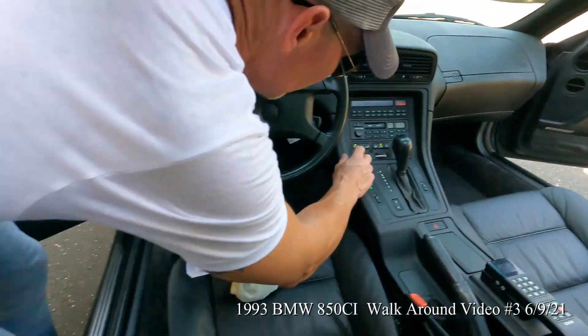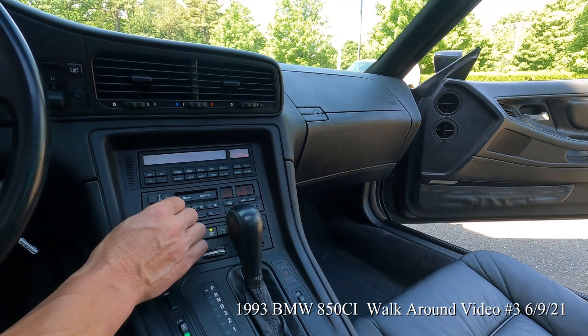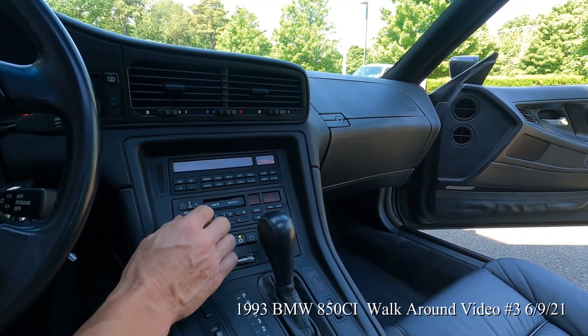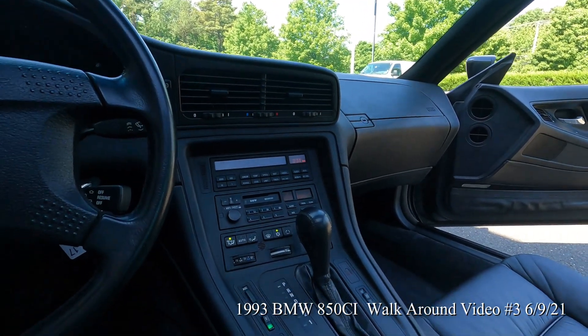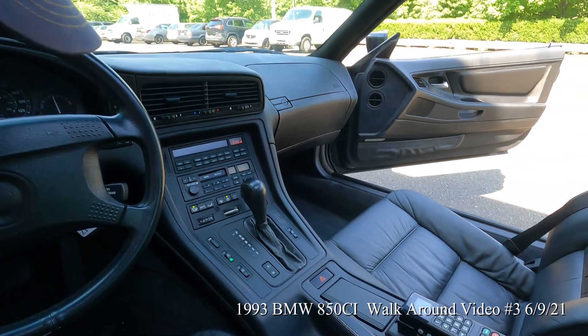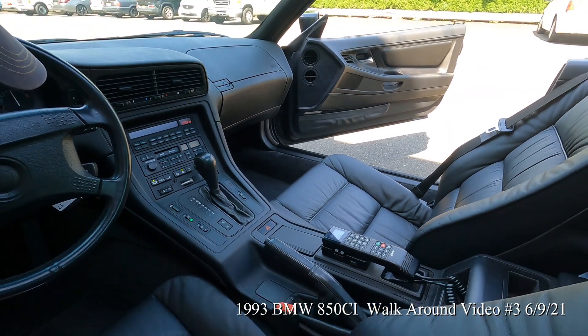The A/C is ice cold in this car. The stereo works great — AM/FM and the CD changer are all working.